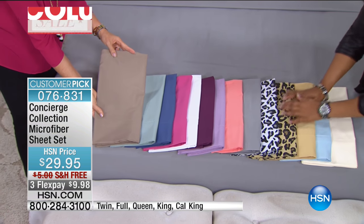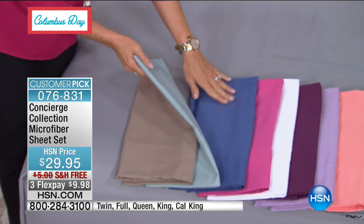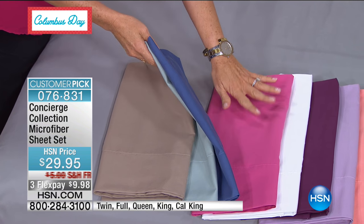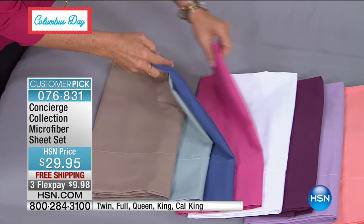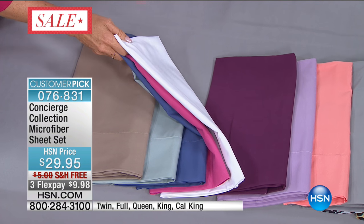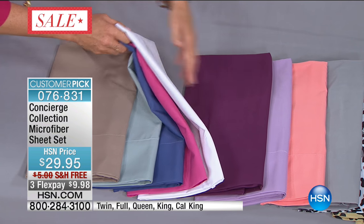Here it is in taupe. We have it in jade, a beautiful deep blue, and raspberry — isn't that fun? Keep in mind, these are microfiber, so when you see these colors, you can be assured they're going to stay this color wash after wash. Then we have white, a beautiful plum, lavender, and coral.